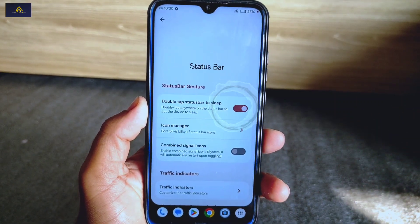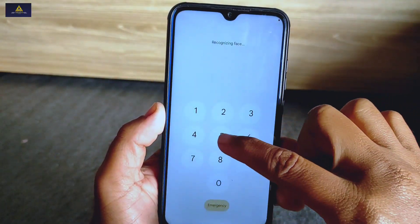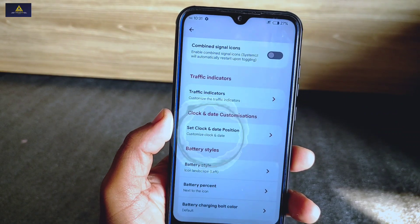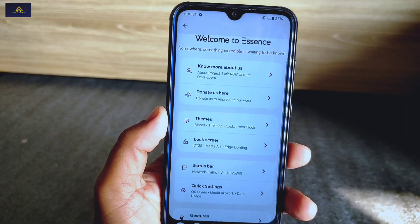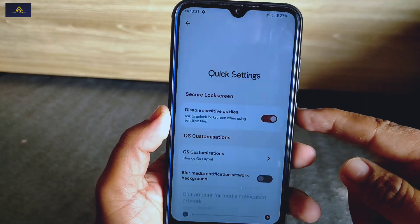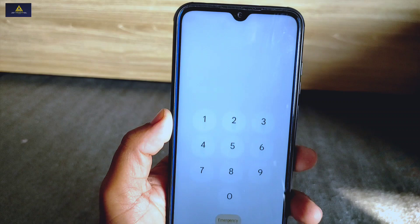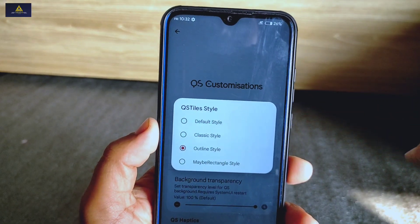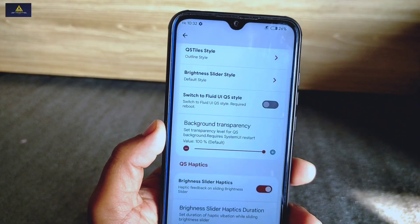Inside status bar settings you'll also find the double tap to sleep option, which puts your phone to sleep if you double tap anywhere on the status bar. Below you will find other settings like traffic indicators, set clock and date positions, battery style, battery percentage, and battery charging bolt color. From quick settings you can disable sensitive QS style, and there are QS customizations to change QS styles, brightness slider style, and switch to fluid UI QS style.